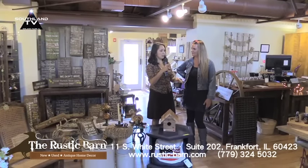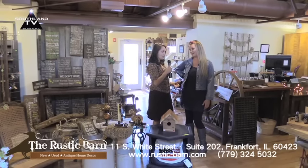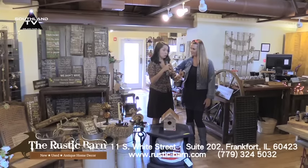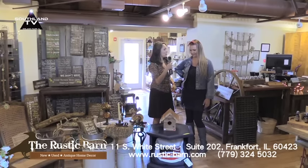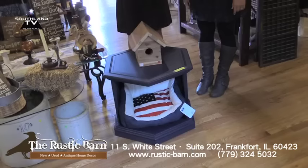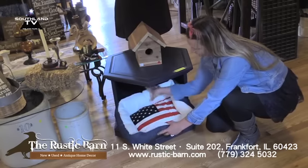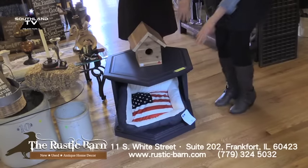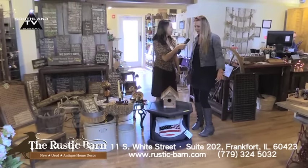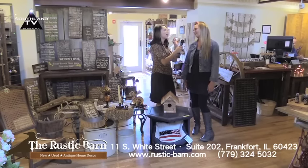Carrie, some of the products you have here you not only buy and sell as they are, but you also buy and repurpose with your creativity. So you have two items here to show us. Both of these items were found at a garage sale. This was an end table that had two doors on it, and now it's a dog bed. I painted it with General Finishes milk paint and then I added this cute dog bed to it and got rid of the doors. It was one of those old vintage tables everybody had back in the day — but now it's a dog bed and it's still a table. And milk paint is so hot right now.